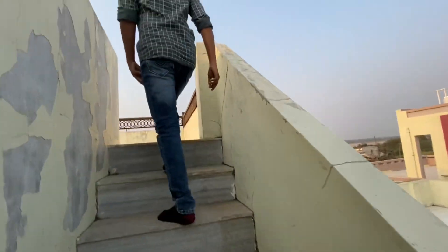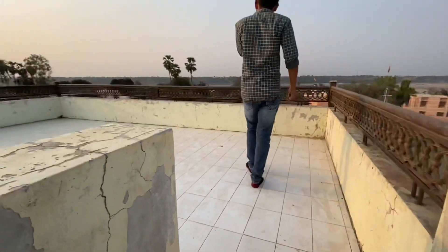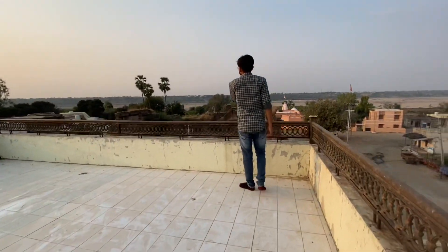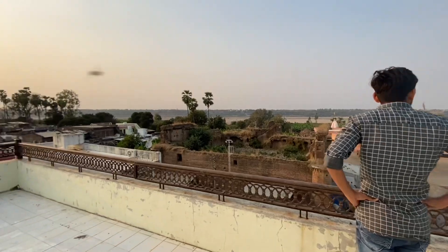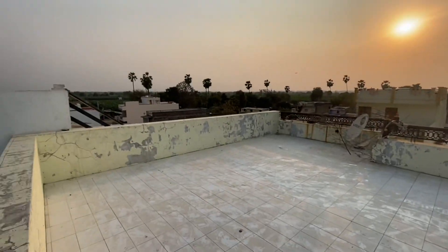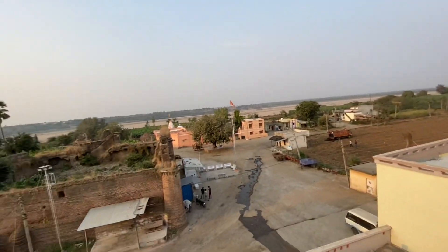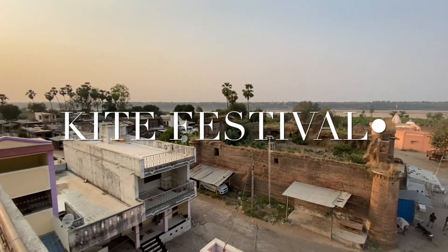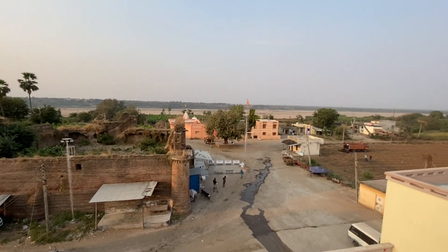Let's see the upstairs. People here in India mostly like to build big, tall houses. This one is three to four floors. There is a festival called the Holi festival where they fly kites, so they can easily fly kites from upstairs.